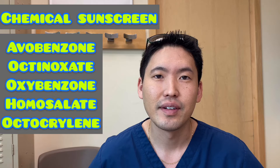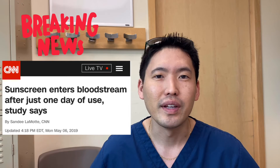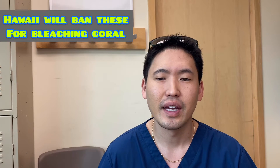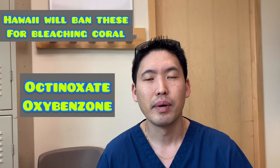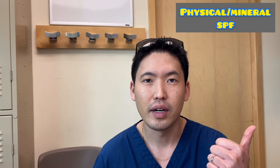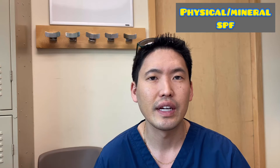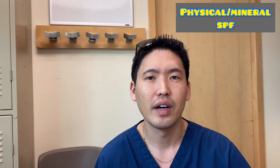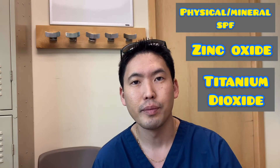Chemical sunscreens have had some bad press recently, with reports that with just one day of use you can find them in your bloodstream. It's hard to interpret what this means in the long run, but I do say physical blockers are your go-to — for yourself and for your kids. My kids were wearing sunscreen from six months on and I would always stick with the zinc and titanium ingredients.